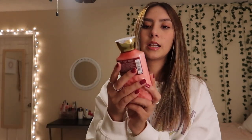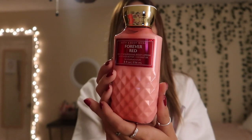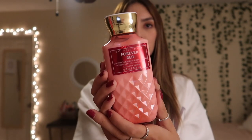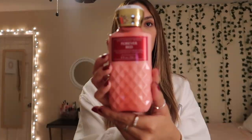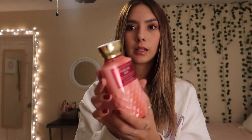Then for the third lotion, I got Forever Red. I've actually been wanting this lotion and just haven't had the chance to pick it up. It smells really florally, just a really strong scent. Like if I wear this all day, I feel like I'm actually going to smell like this all day. It smells so good. And the packaging — I love this coral pink color. So pretty.